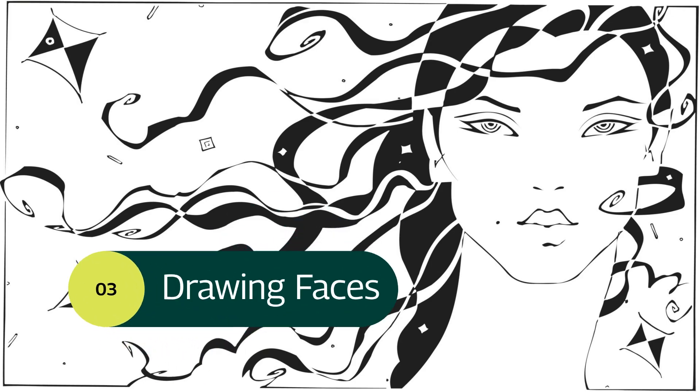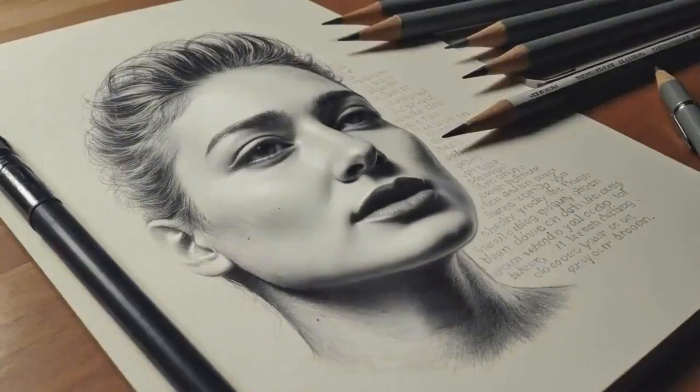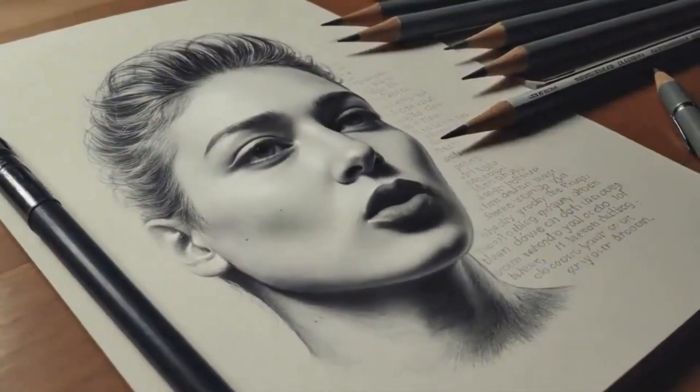Next we have Drawing Faces. Your voice is more than a sound — it's a story. Real Images.